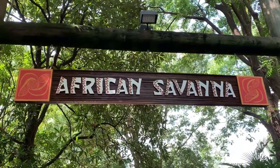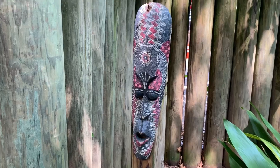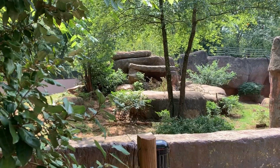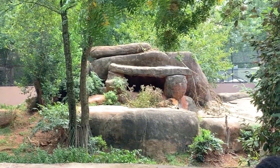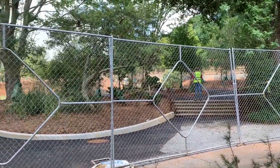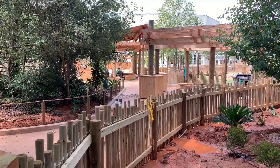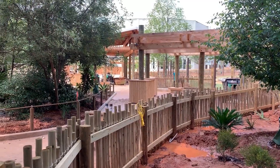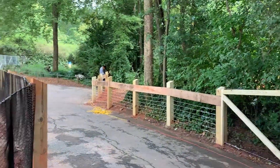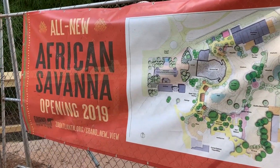Now we're heading into the African Savannah. Over here they've got a small warning — watch out for headhunters. I just heard the intern call this lion Hondo. It looks like they've got a really nice big expansion to this area — it's gonna be cool when it's done. Unfortunately we can't see the elephants, which are over here — I guess they're taking a break. Here's the plan for the whole area: African Savannah opening 2019.